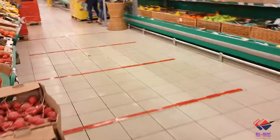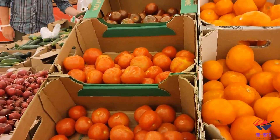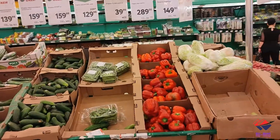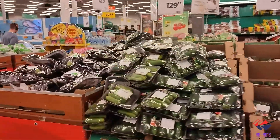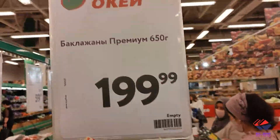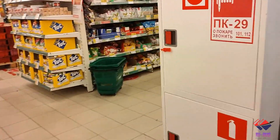Tomatoes are really expensive here — at least for Indians — currently 100 to 300 rubles per kg. Cucumber is 160 rubles per kg. Eggplant, also known as brinjal, is 200 rubles for 650 grams — pretty expensive.